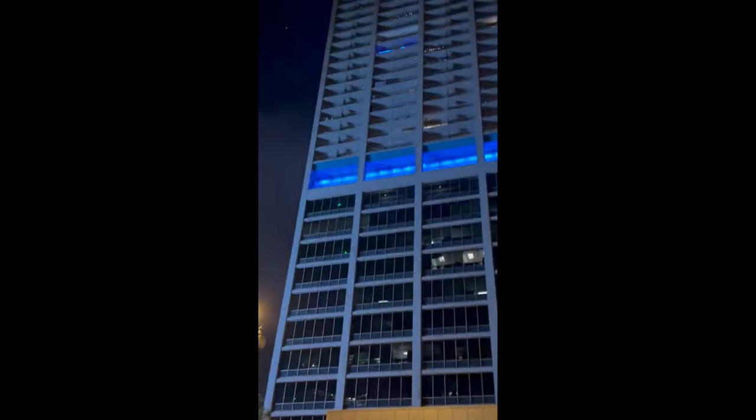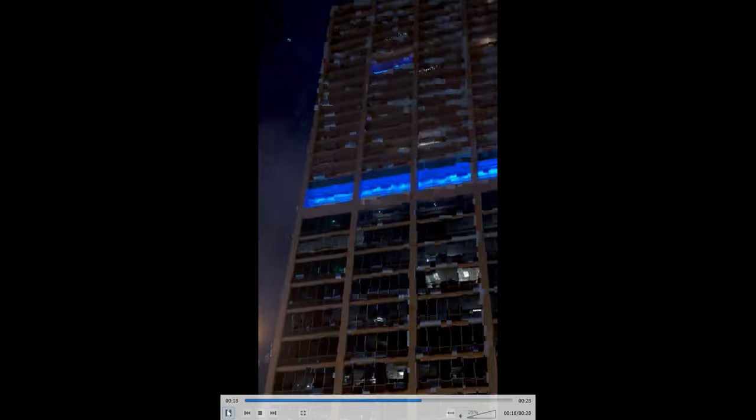So imagine having that across from you. And of course there are many other residential buildings surrounding the new X building. Look at that — lovely, isn't it? Oh, it gets even better.